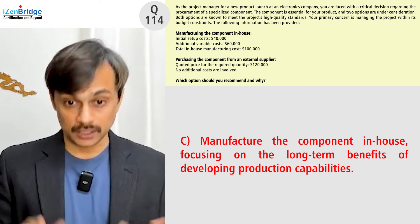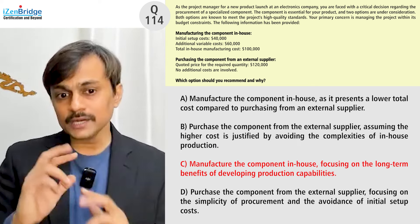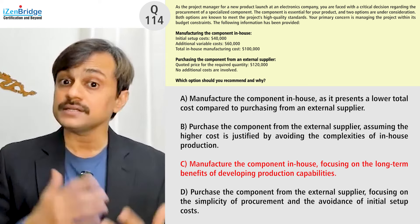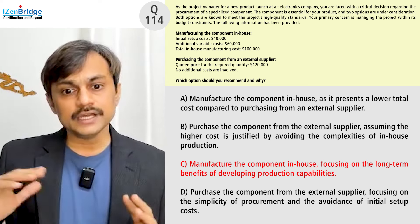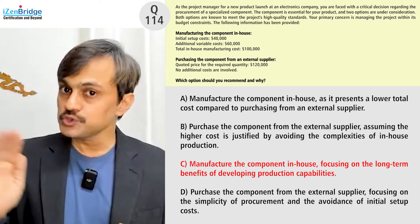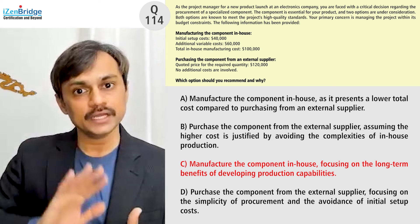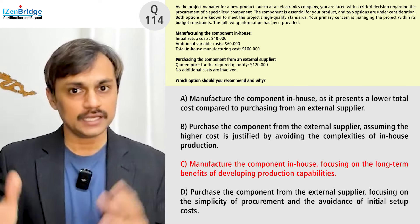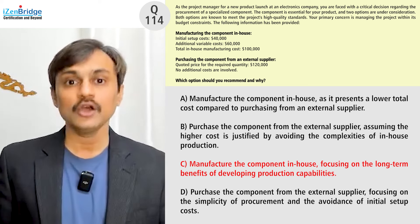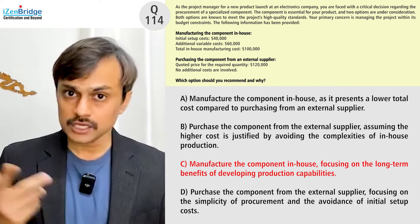Option C is to manufacture the component in-house, focusing on the long-term benefit of developing production capabilities. This makes it close to Option A, but the key difference is the reason given. The question does not discuss long-term benefits or production capabilities, so choosing Option C means adding information not present in the question. Option A is clearer — it simply states the in-house option is cheaper, which is exactly what the question supports. Option C is essentially a distractor designed to create confusion.